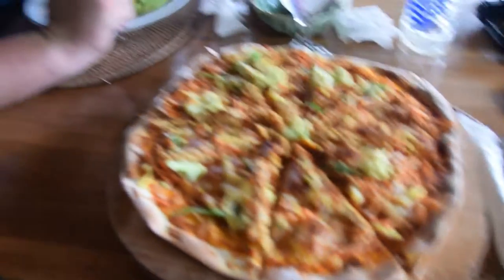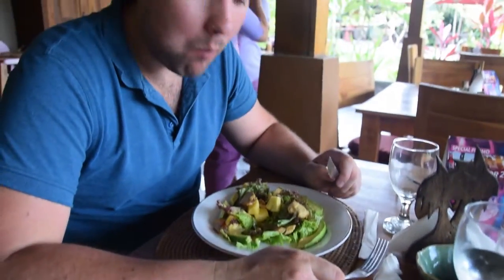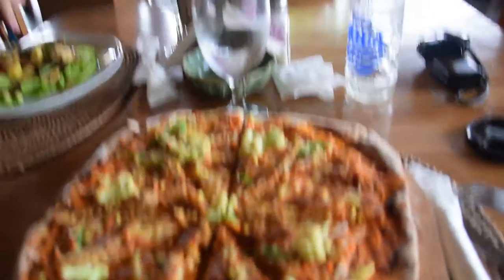Vegetarian pizza for lunch, and avocado salad. Nice, lovely view.